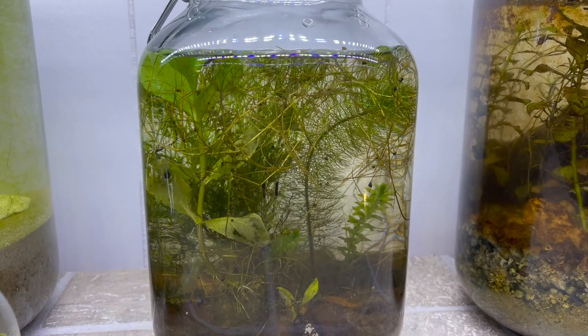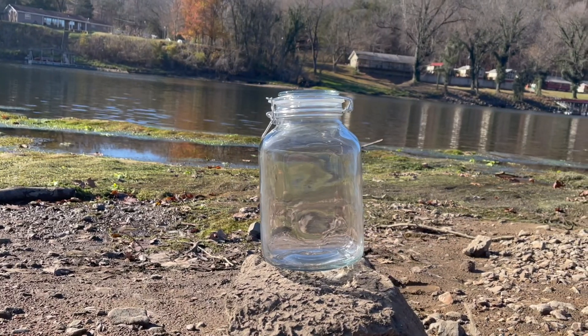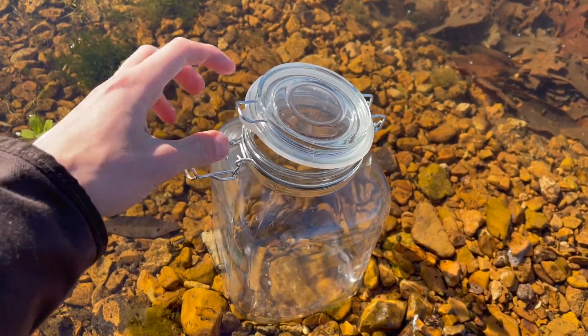I came across the idea of making a small self-sustaining ecosystem several years ago and I thought it wasn't possible. No water changes, no maintenance, just nature doing its thing.